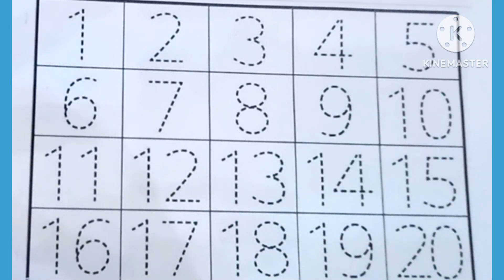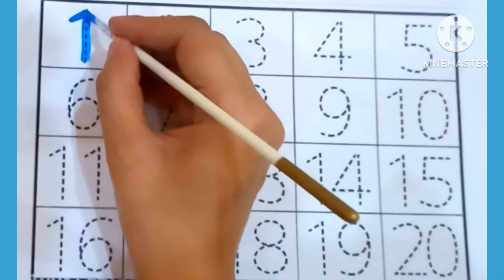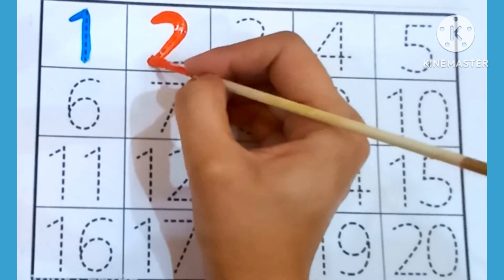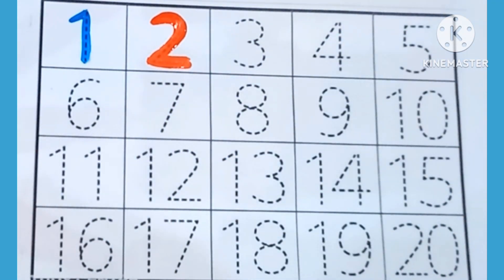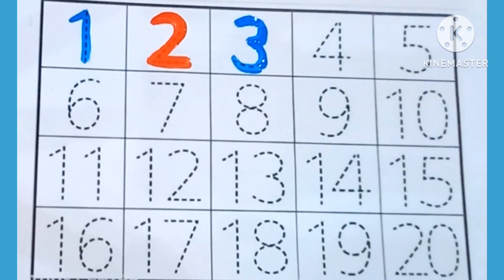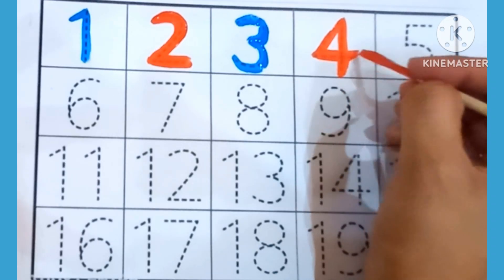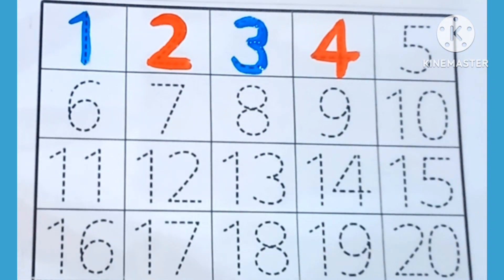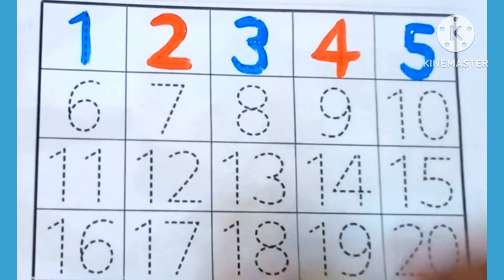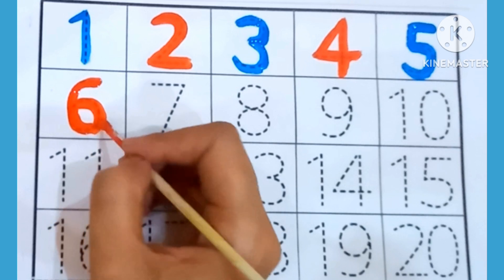Let's start learning. 1 — which is this number? 1. 2 — which is this number? 2. 3 — which is this number? 3. 4 — now we are writing 4. 5 — this is 5. 6 — which is this number? 6.